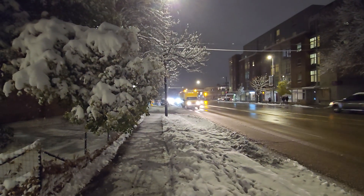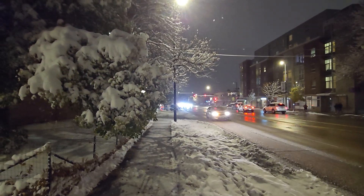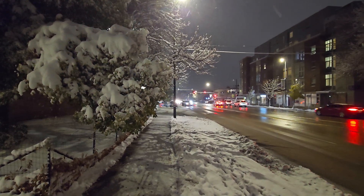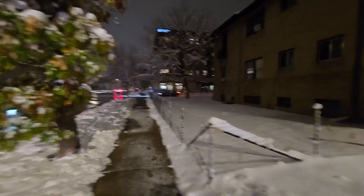It is currently November 6th, about 7 o'clock at night, and we are looking directly west. There is a university right there, and this is Evans, which gets fairly traveled. And then we are now looking east, and that is Josephine.